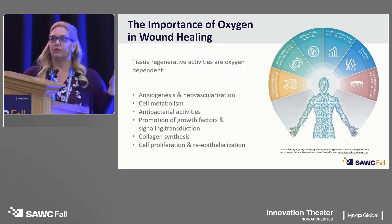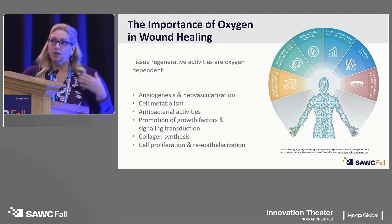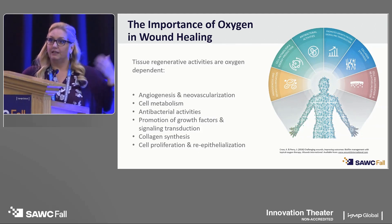So who here has heard of topical oxygen therapy in wound management? Who has used topical oxygen therapy in their clinical practice? Maybe after today we can change that number. You know that oxygen is important to all cellular processes for normal steady-state living conditions, but when tissues are wounded, the need for oxygen actually increases by three times.